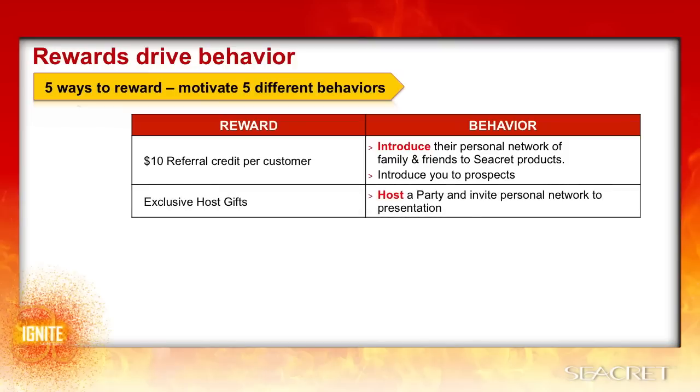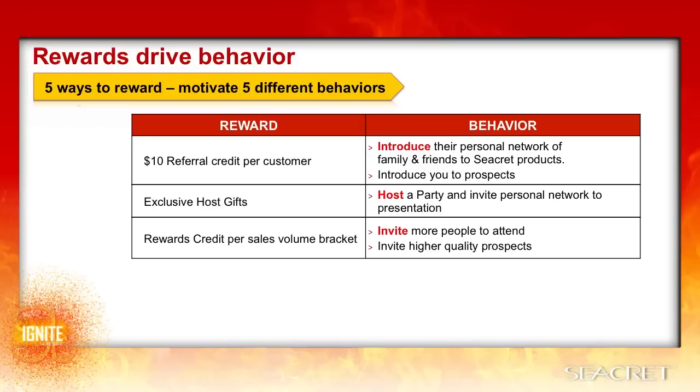The exclusive host gifts give them a reason to go beyond just casually recommending products one by one and to actually hold a party and invite a group to a presentation. The rewards credit per sales volume bracket starts at $250, which means the host will be motivated to contact and invite more people to fill the room. This ensures that parties will be more worth your while and you'll have greater turnouts because the rewards are based on sales total and not by the headcount that turns up.